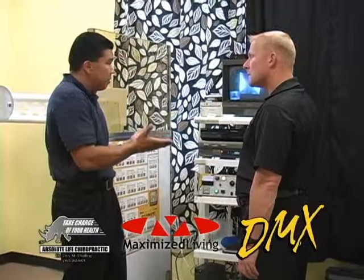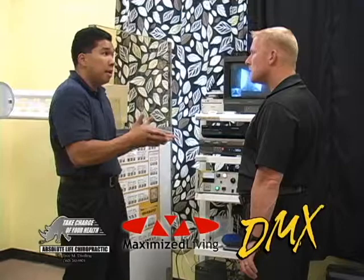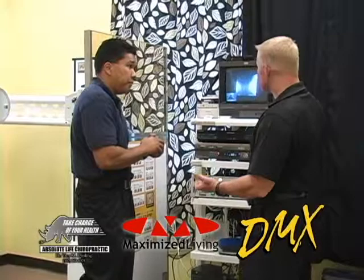It helps attorneys if they need documented proof that the patient is injured. It helps insurance companies along the same lines — showing that this person actually has soft tissue injuries. And that's been the hardest thing, being in practice for 15 years, is being able to document with technology that really can show that the patient's been injured.